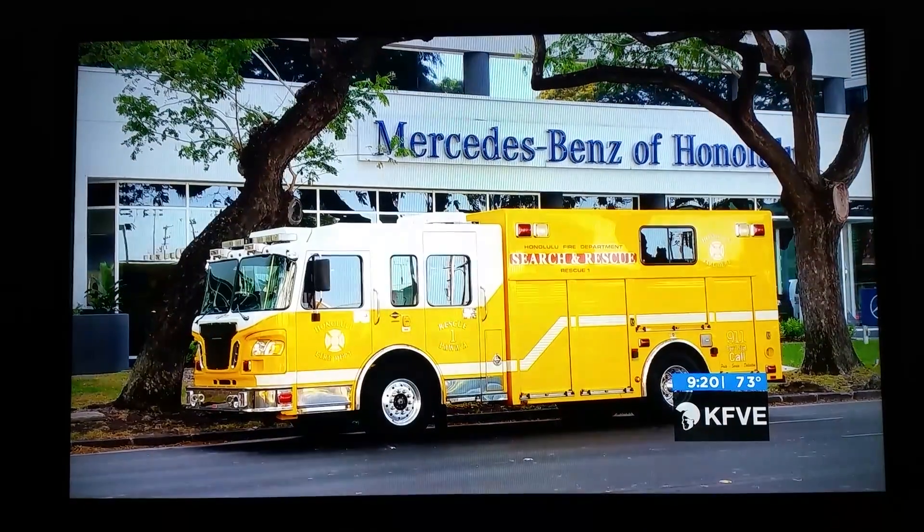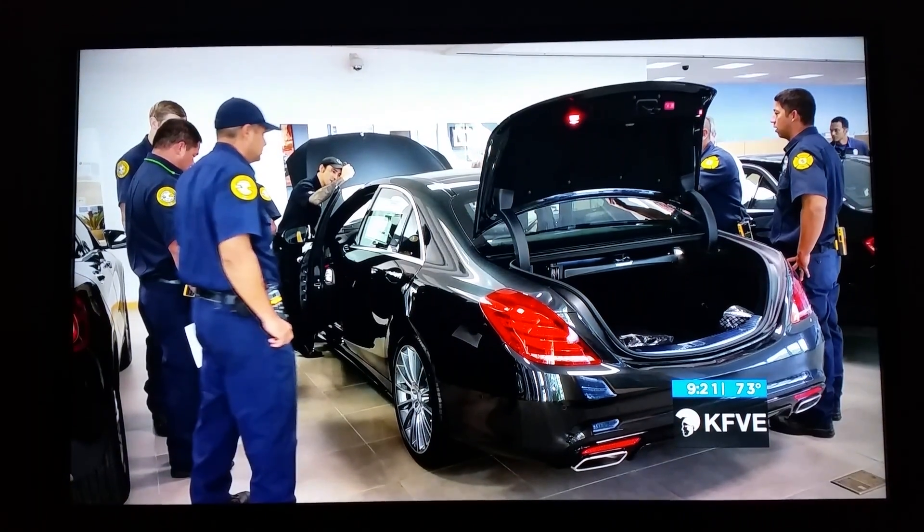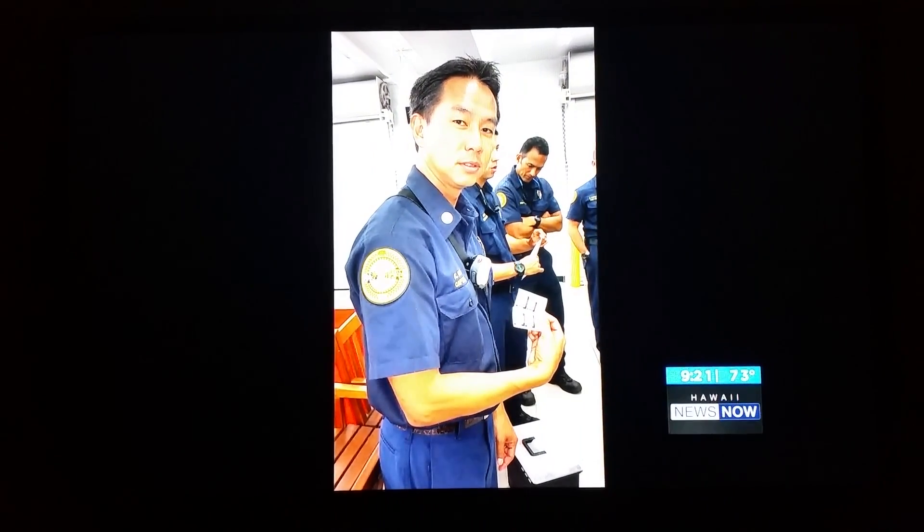Before this, first responders used a guess and check method. Mercedes-Benz of Honolulu says the technology saves crucial minutes, which could make the difference between life or death.